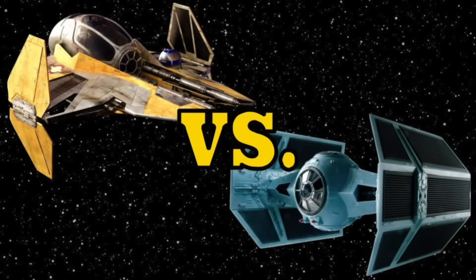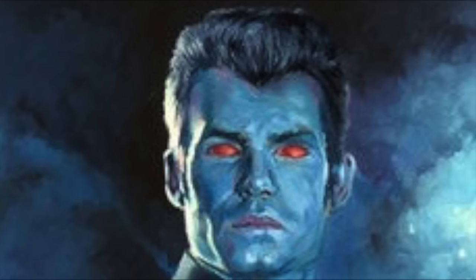During the Clone Wars, Anakin Skywalker fought for the Republic within his ETA-2 Actis-class Interceptor. However, following his fall to become the Sith Lord Darth Vader, his starfighter of choice changed, preferring the TIE Advanced X-1. But how are these two starfighters similar and how are they different in regard to their weaponry, defensive systems, and other important capabilities? In this video, I will compare the similarities and differences of Anakin's ETA-2 Actis-class Interceptor and Vader's TIE Advanced X-1 starfighter.